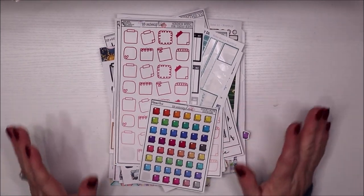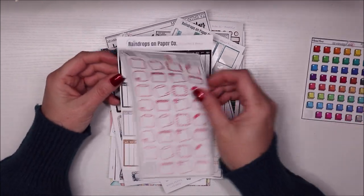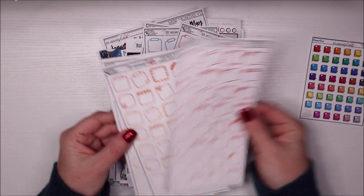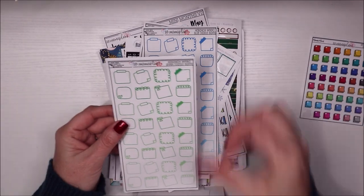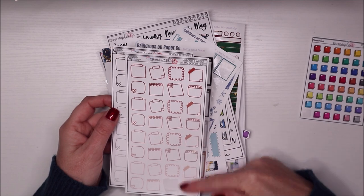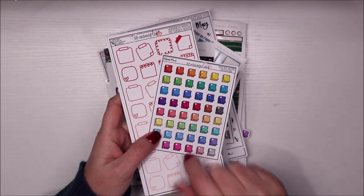This is from Exo Mama Plans — her little sticky note doodles. I love these to mark appointments. I bought the whole bundle — you can get all the colorways: red, orange, yellow, pink, green, teal, blue, purple, browns, and grays. They're ombre and I love them so much, even for monthlies. I do have a coupon code for her: Tanya15, so you can save a little bit of money.